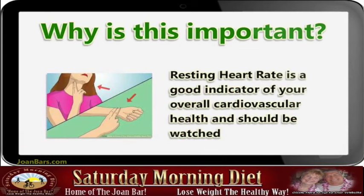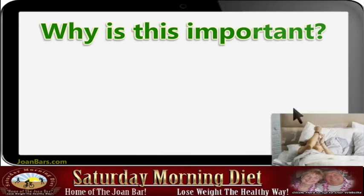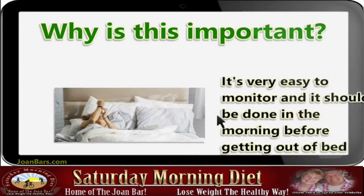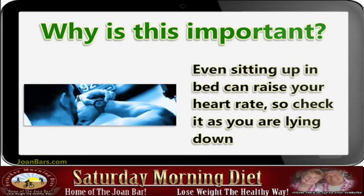It's very easy to monitor and it should be done in the morning before getting out of bed. Even sitting up in bed can raise your heart rate, so check it while lying down.